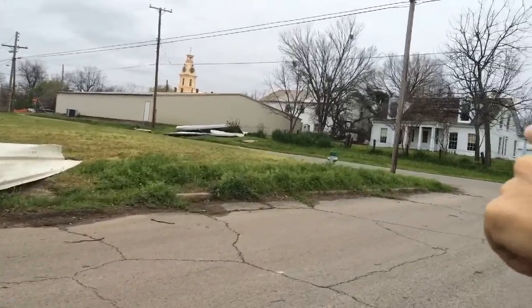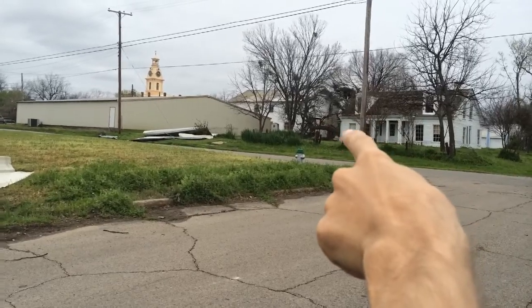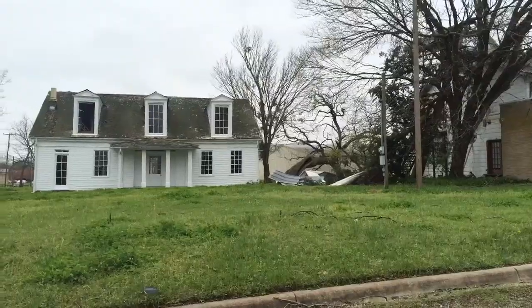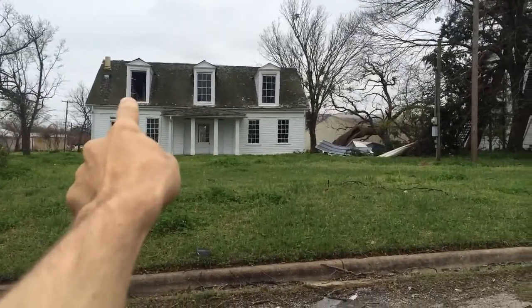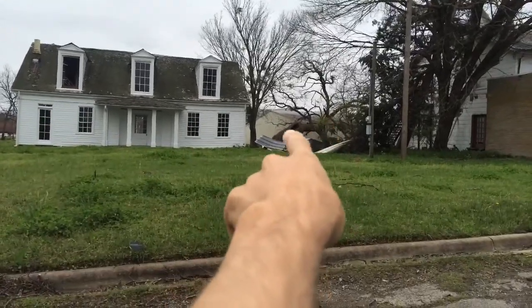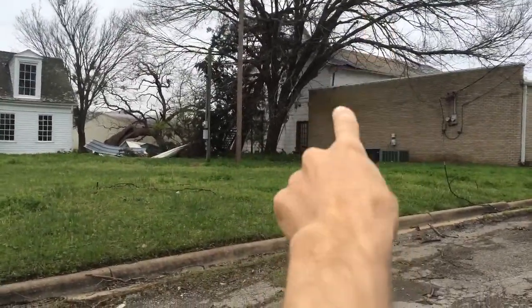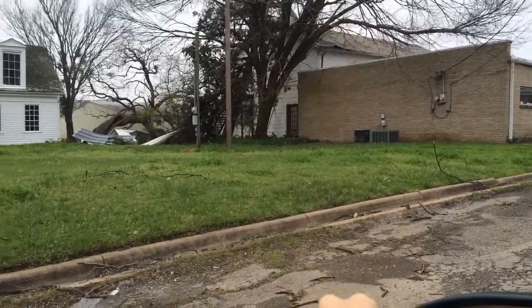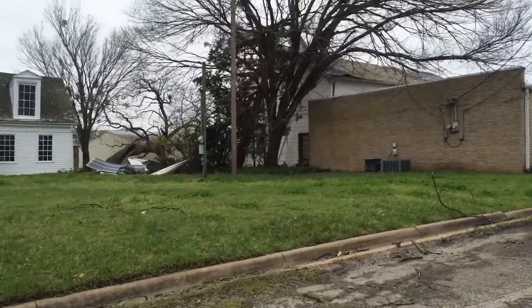Looks like right there there may be a big tree down and some more corrugated roof. Here's the other side of it — this is the old house. I'm not sure if that window was already knocked out or if that was done by the storm. And there's that tree leaning over, got a bunch of the corrugated roof. Looks like there's tree damage and corrugated roof pieces all up in there. So definitely high winds just wreaked havoc through town.